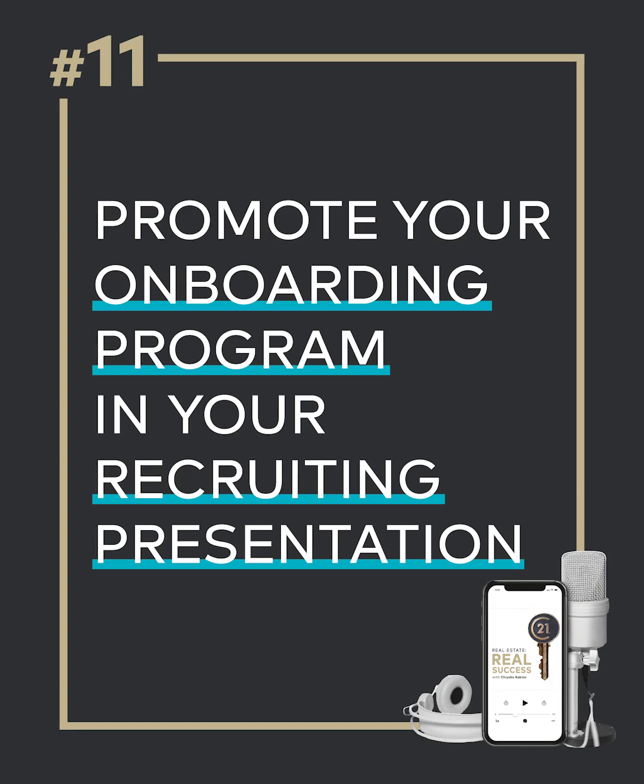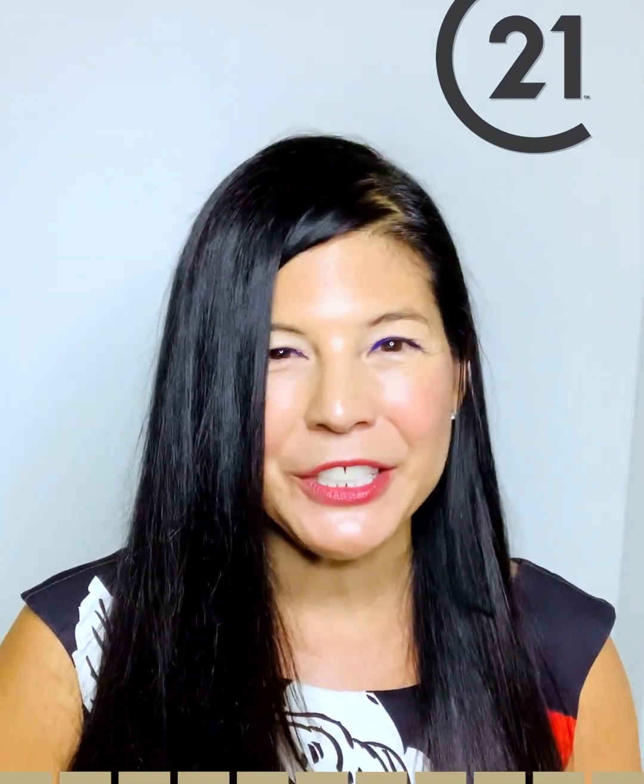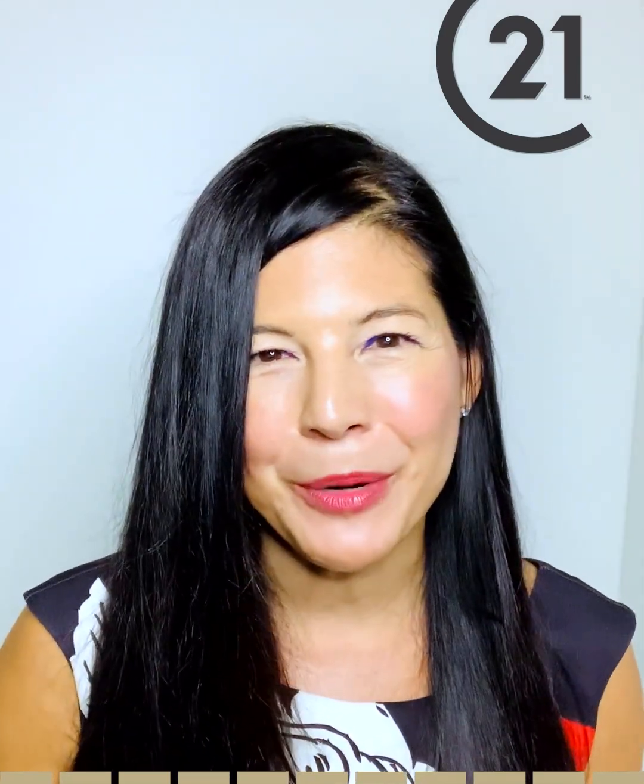Checklist item number eleven — our last and final one: promote your onboarding program in your recruitment presentation. Now that you have this successful onboarding program and a checklist or handbook, you can use that to attract agents to your brokerage. Make sure you incorporate that component into your recruiting presentation and be loud and proud about your onboarding program.